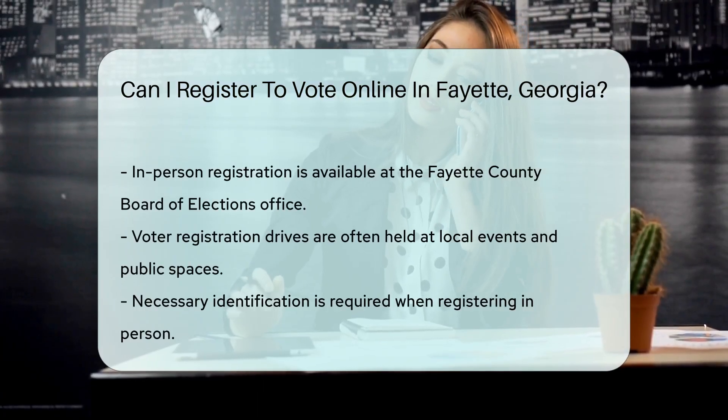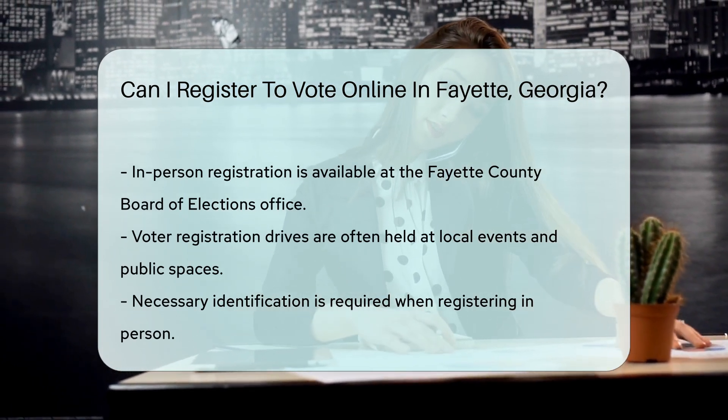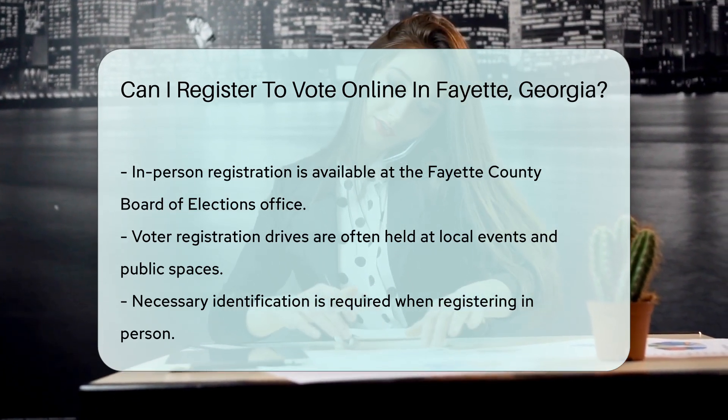For those who prefer in-person registration, you can visit the Fayette County Board of Elections office. Additionally, voter registration drives are often held at local events and public spaces. Remember to bring necessary identification when registering in person.